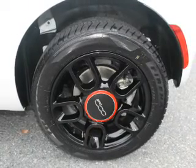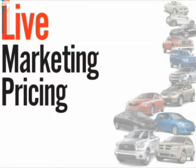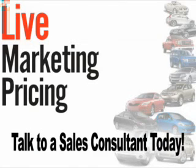Call or click to contact us today. We don't play pricing games. Live market pricing provides the most competitive pricing on our pre-owned vehicles all the time. Ask your sales consultant for a complimentary live market view on any of our pre-owned vehicles today.